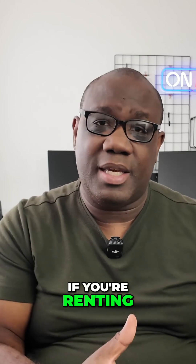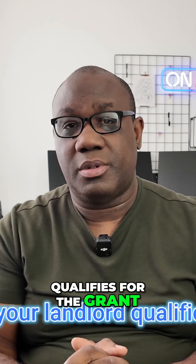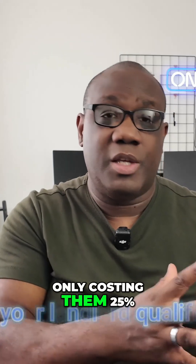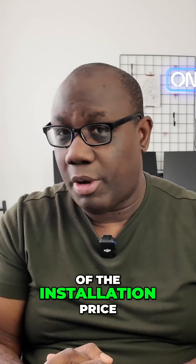Fourth, if you're renting, check if your landlord qualifies for the grant. They might be more than willing to install the charger if it's only costing them 25% of the installation price.